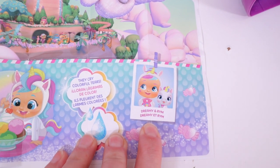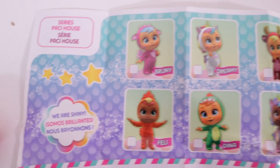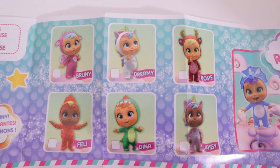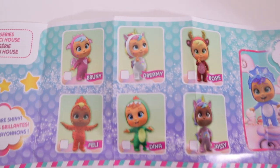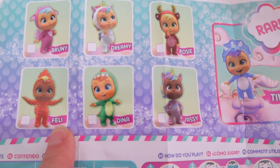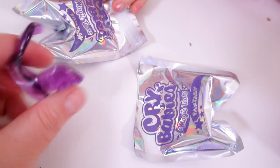I love that this one has a pet — I hope they make that pet. They cry colorful tears, dreamy and rim. This is so pretty. It says we are shiny, and they are — they do have glitter and stuff on them. Here are the ones you can collect: we got Bruni, Dreamy, and Jazzy's the one I got, and then we got the rare — we got Tina. We still need Rosie, Dina, and Feli. Not totally sure how to say that. Look at the sister seat — I like that chair. I bet we'll get different colored ones.